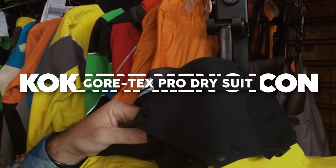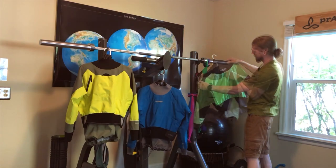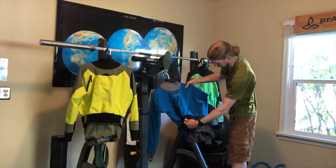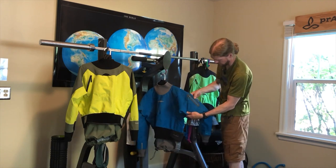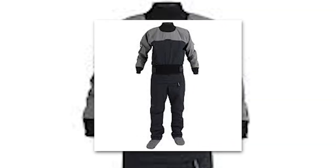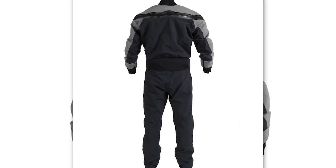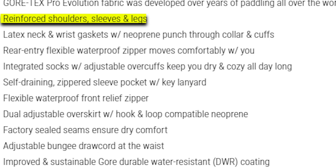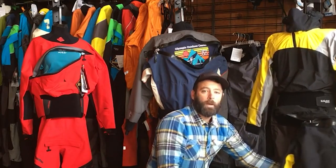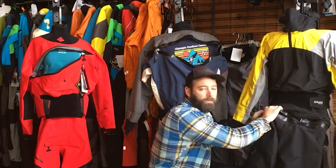The Kokotat Men's Icon Gore-Tex Pro Dry Suit is engineered to meet the demanding needs of whitewater enthusiasts, standing at the zenith of dry suit technology. With latex neck and wrist seals, the suit promises an unbreachable barrier, ensuring you stay dry even in the most demanding situations. Its robust construction, fortified with reinforced shoulders, sleeves, and legs, ensures durability, making it a go-to choice for serious adventurers. Constructed from Gore-Tex Pro Evolution material, honed through years of global paddling experiences, this dry suit offers unparalleled waterproofing.